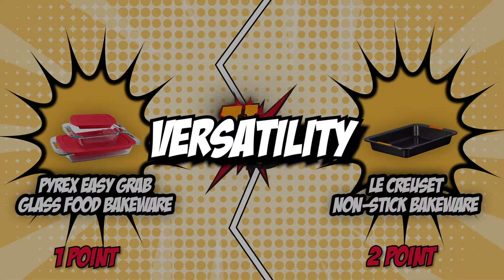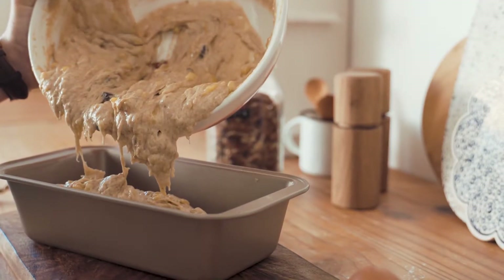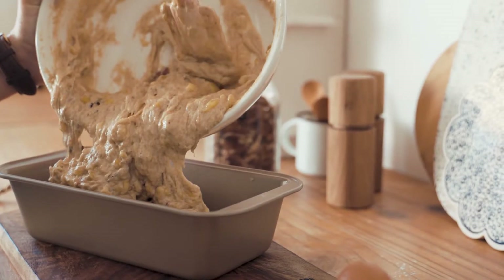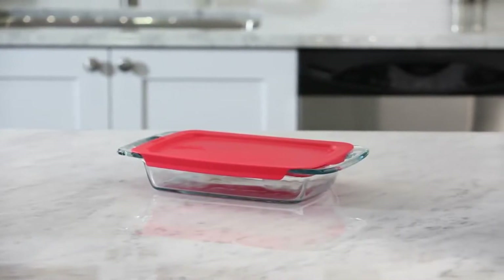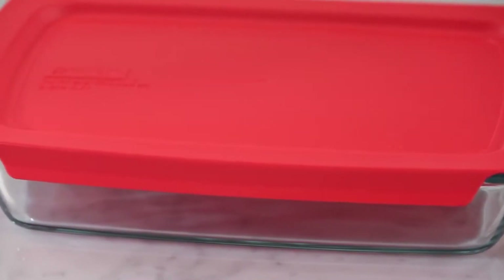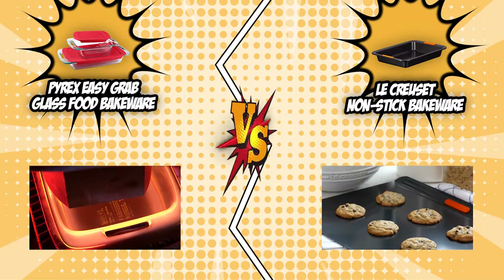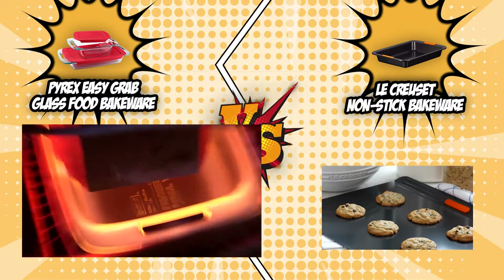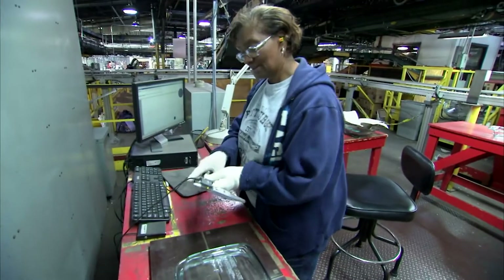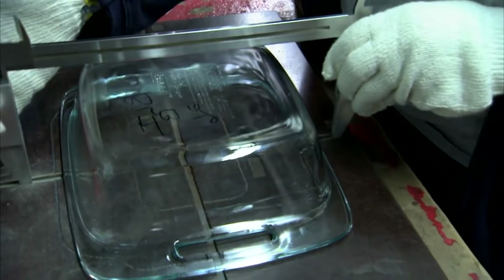The fourth category that these two brands will be going toe-to-toe with is their versatility. You must take into consideration your bakeware's versatility, as this trait allows you to have more flexibility when using the vessel in certain situations. Although bakeware sets are originally designed to provide the best baking experience, some bakeware pieces are great for storage as well, making them an even more indispensable tool in your kitchen arsenal. As mentioned earlier, the Pyrex Glass Food Bakeware is made of non-porous glass, which means it isn't subject to rusting and there's no non-stick coating to scratch accidentally.